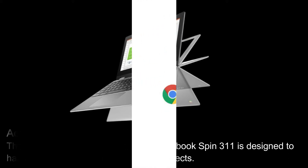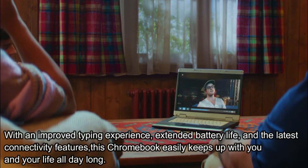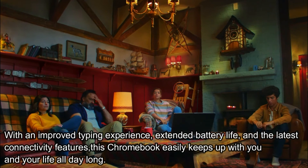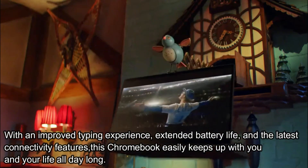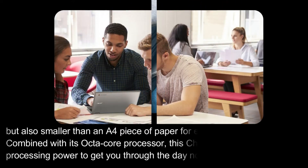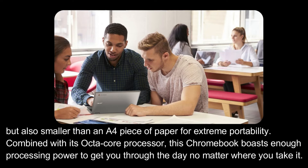With an improved typing experience, extended battery life, and the latest connectivity features, this Chromebook easily keeps up with you and your life all day long. Weighing in at a mere 1.05 kilograms, this convertible Chromebook is not only extremely light but also smaller than an A4 piece of paper for extreme portability. Combined with its octa-core processor, this Chromebook boasts enough processing power to get you through the day no matter where you take it.